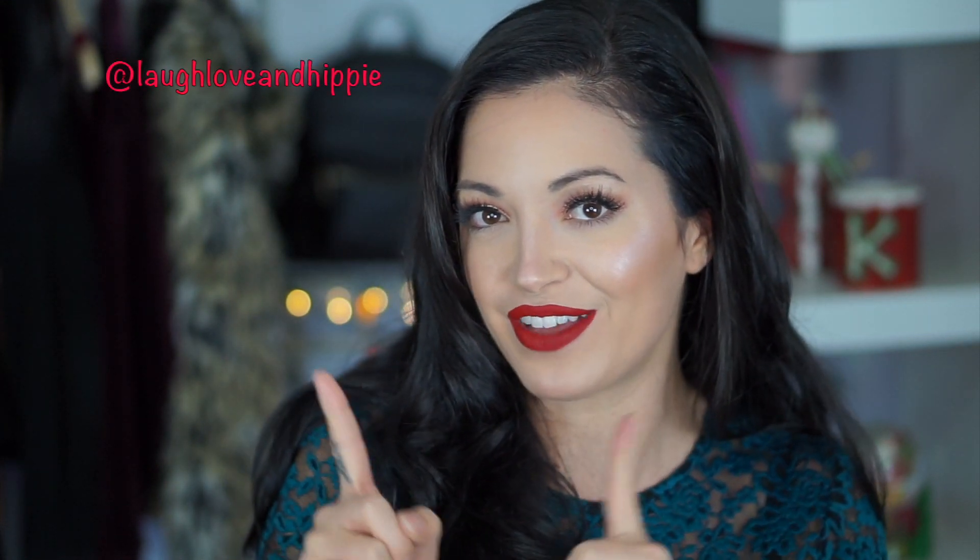And that's going to be it for this video. I hope you guys enjoyed it. If you recreate any of these looks, tag me on Instagram. Love and hippie. I hope everyone has a Merry Christmas and Happy Holidays, and I will see you in my next video. Peace out, hippies.